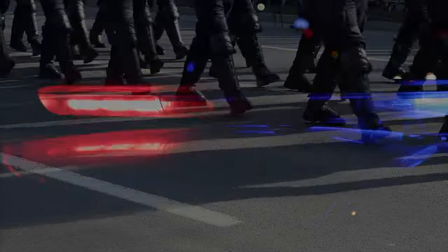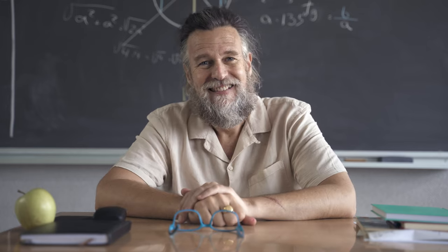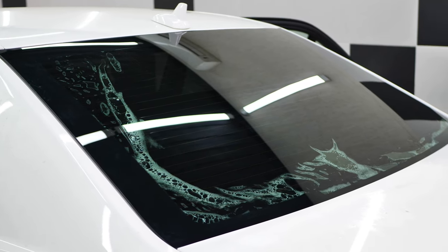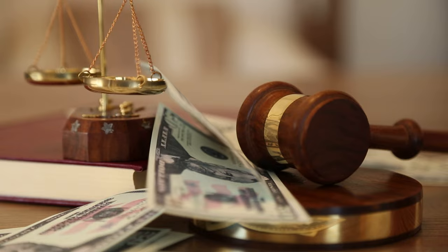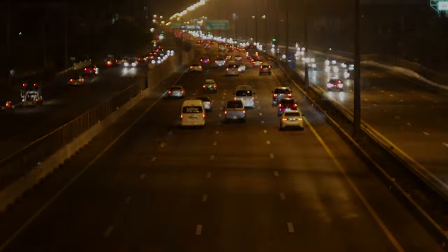You've broken the tint laws, and now they're coming for you. But in all seriousness, today we're going to help you learn how to know if your window tint is legal. Stick around to learn the legal tint limit, the fines for breaking the law, the colors you can and cannot use, and even a link to the most complete window tinting directory in the United States.